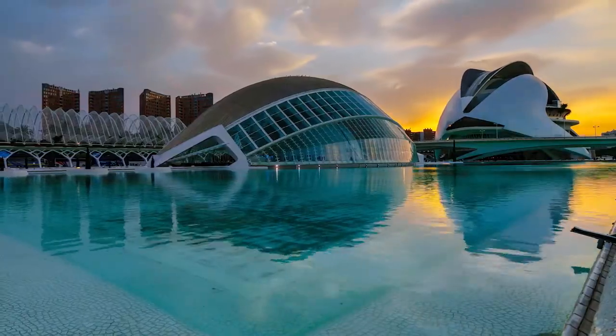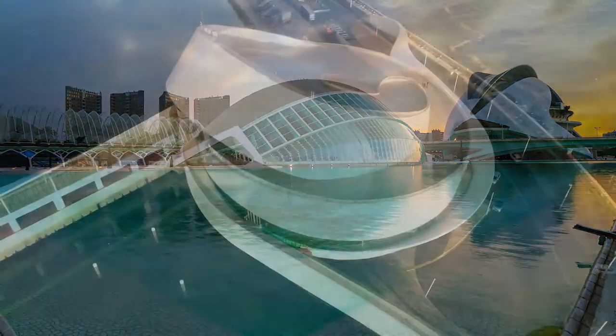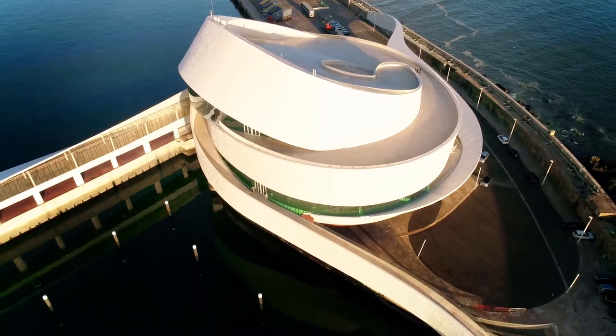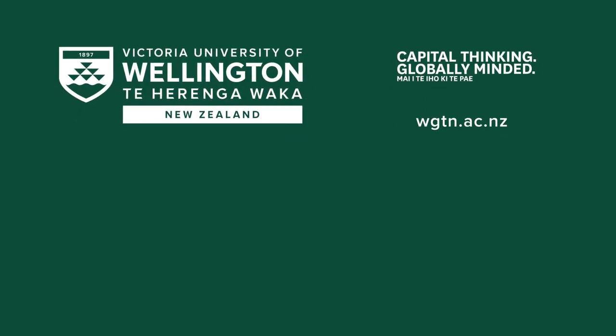Future generations of sustainable buildings would be those buildings which are exactly like living organisms. The current state of technology doesn't allow for 100% replication of those strategies. More research needs to be done in this area, and hopefully with more improvement in technology, we would be able to create those buildings.